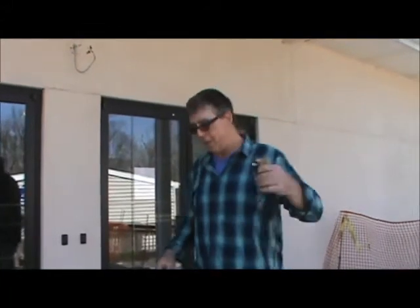Hey fellow Riverstoners, welcome to Riverstone Church. Let's take a little tour. I'm here with my faithful brother Jeremy, and we're gonna take a little tour so you can see what's going on with the building.